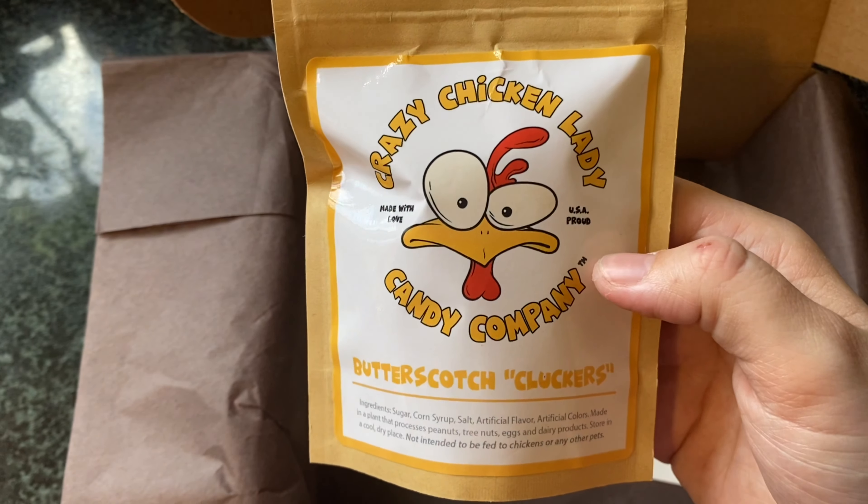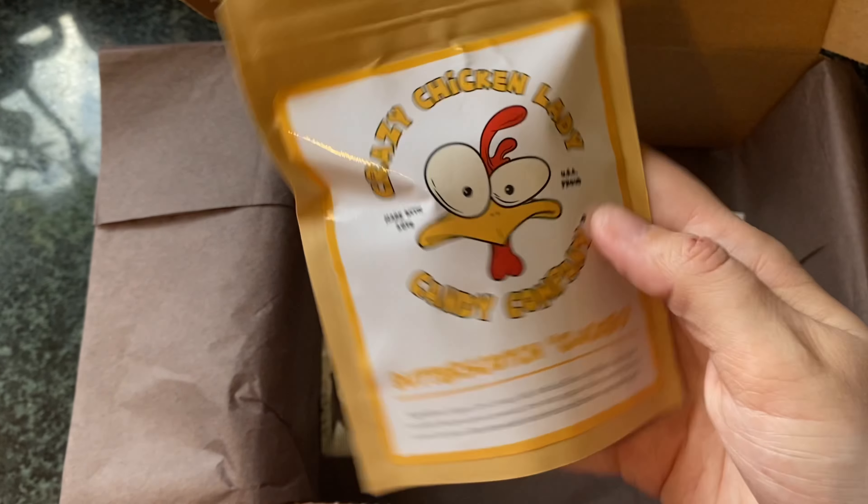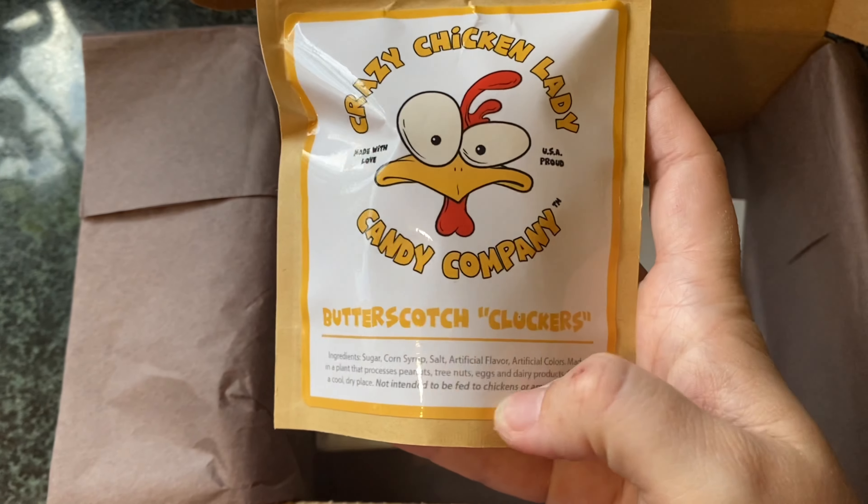Butterscotch cluckers. These are more than likely for humans, because they are not intended to be fed to chickens.